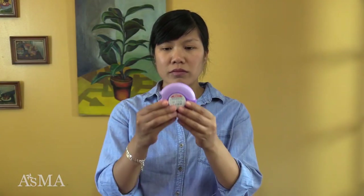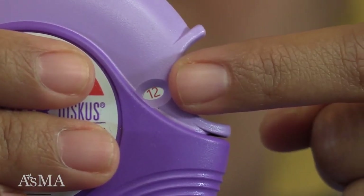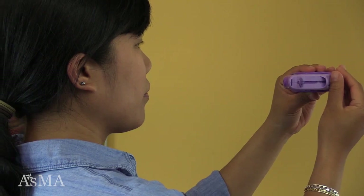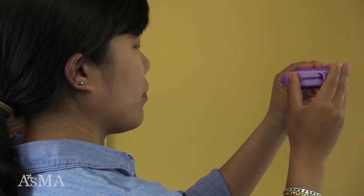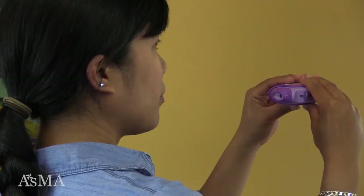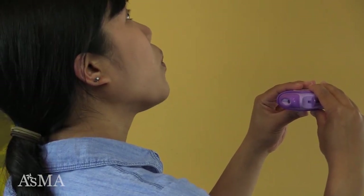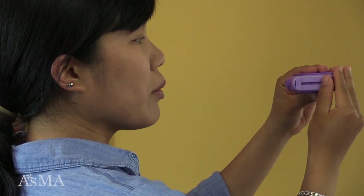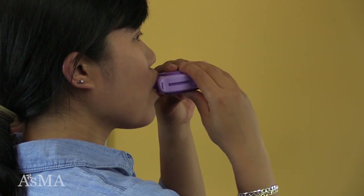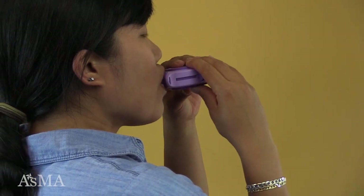To use a Discus, check the dose counter on the Discus to know how many doses are left. Open the Discus by placing your right thumb in the thumb grip and then clicking the Discus open. Click the lever back to prepare the medication for inhaling. Take a breath in and blow it out away from the device. Keep the Discus level and make a tight seal with your lips around the mouthpiece. Take a fast, deep, forceful breath in.